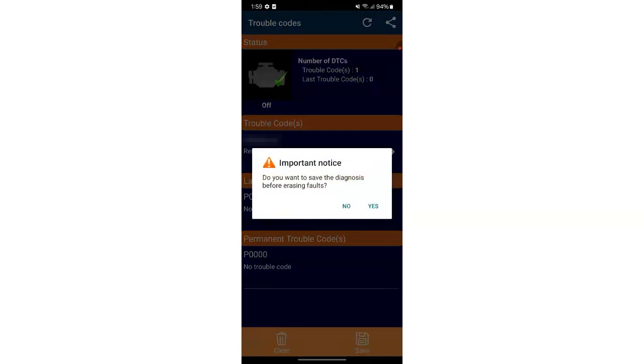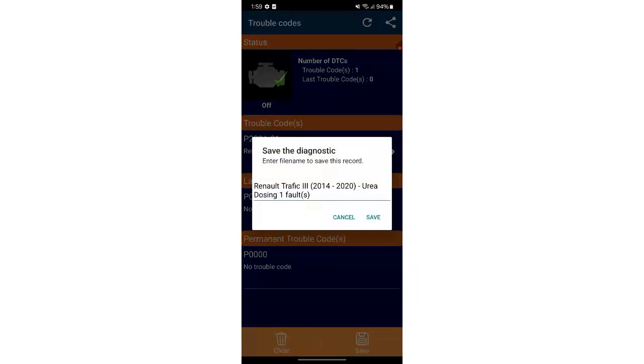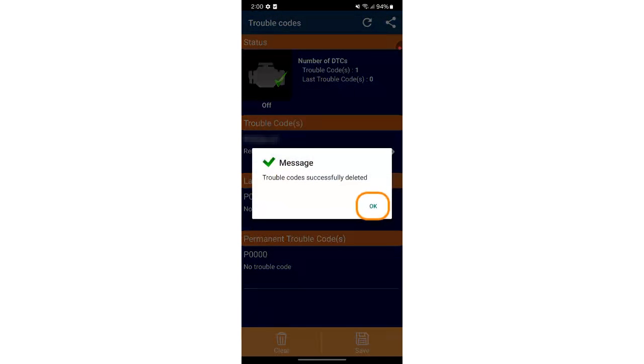If you press yes and then save you can store this diagnostic session in your history. If you don't want to, press no. The AdBlue warning light has now disappeared from your dashboard.